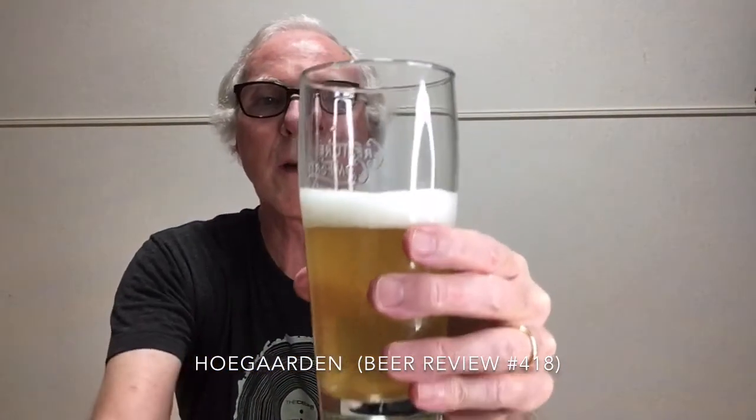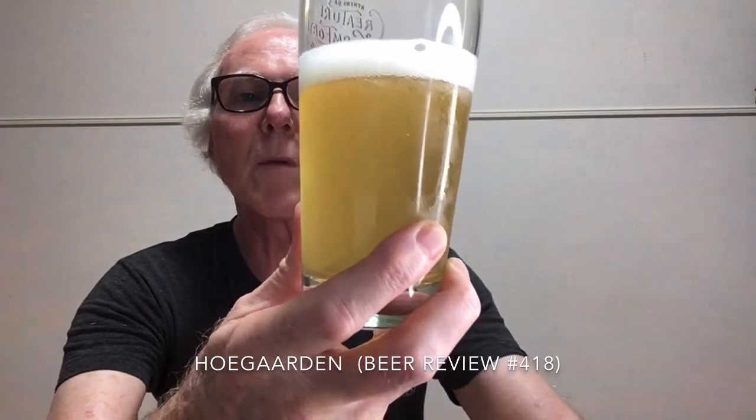We'll open this one up now and give it a go. This is a special style with unmalted wheat and spices, so it's quite different from a lot of beers. You can see it's cloudy — a sort of pastel yellow with a finger of nice spongy white head. The carbonation is really roaring here. Held up to the light, you can see how this pastel color just sort of disappears in the light.